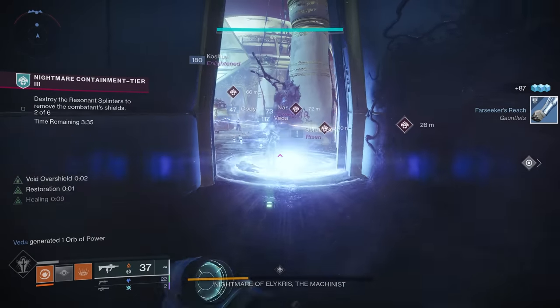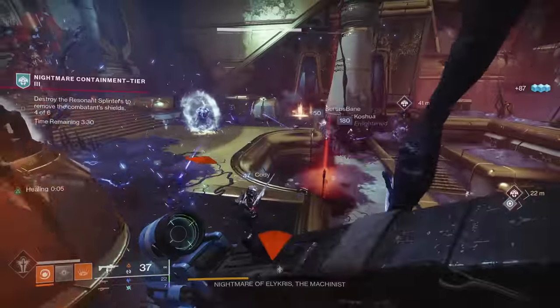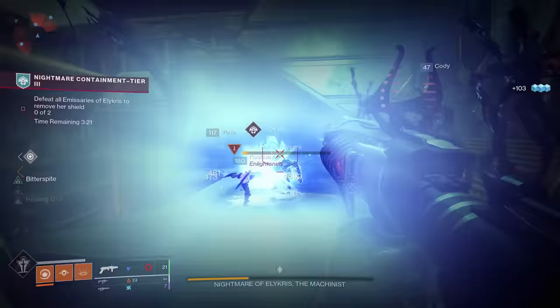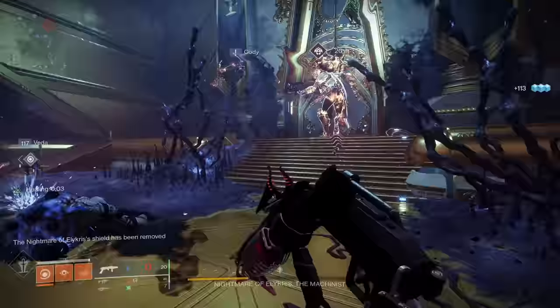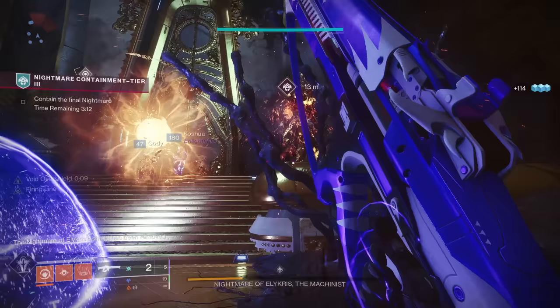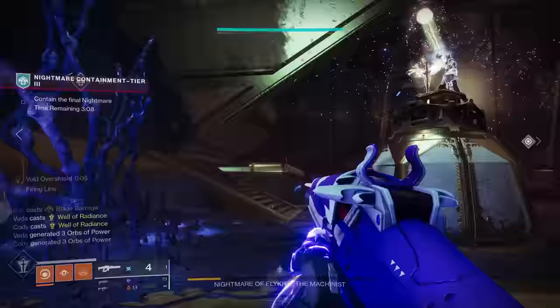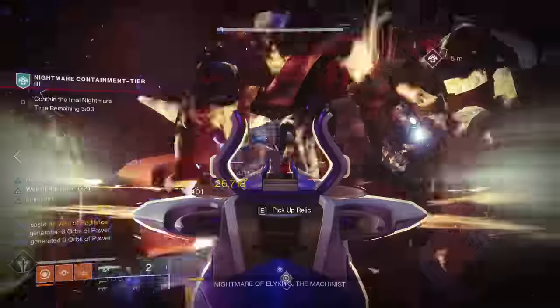Storm Chaser's base damage is around 40% higher than every other linear — and that includes exotics. Imagine if we'd had this with Particle Deconstruction, or if Particle Deconstruction comes back and this doesn't get nerfed — it puts bosses to sleep. You will one-phase so many encounters it's not even funny. Seriously, get this weapon. If it's the only thing you do this season, just get on, play the Duality Dungeon, get to second encounter, and get this weapon.